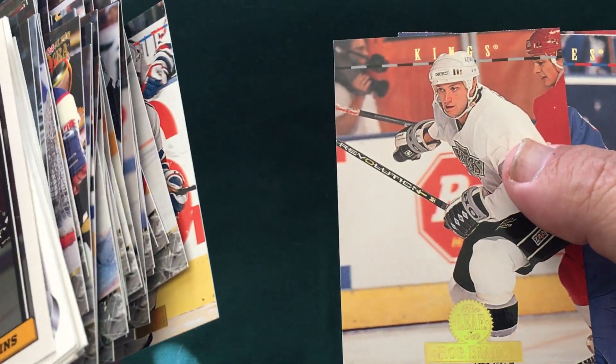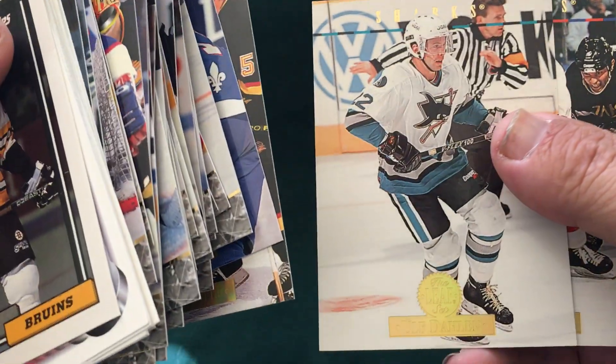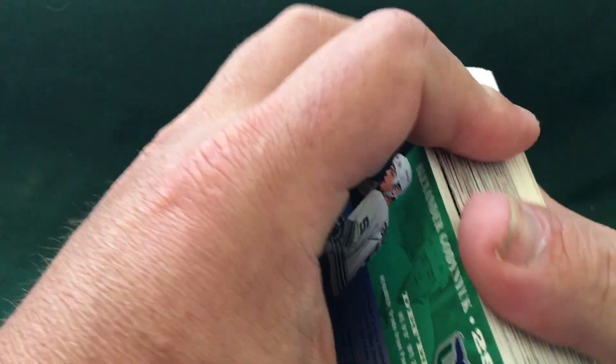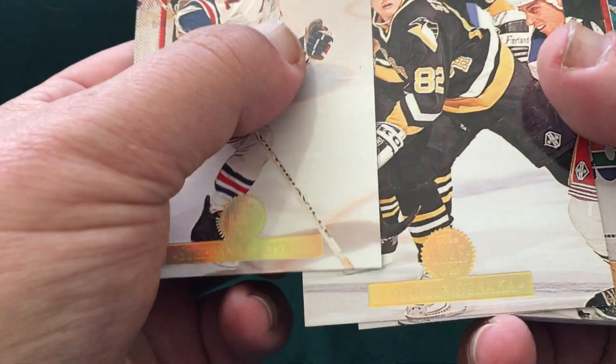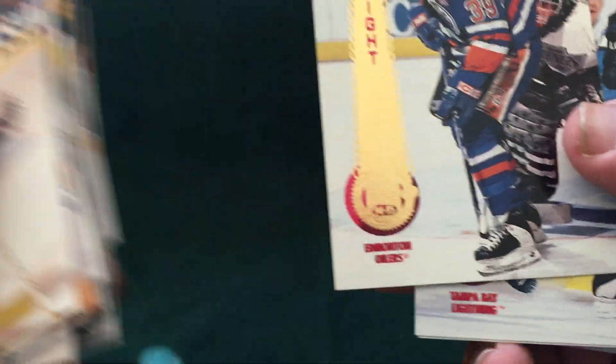I did throw out probably 25 or 30 cards just because of damage — corners were kind of bad and there were a couple that were creased. That's expected in a flat rate box because it comes from wherever and gets kicked around in the post office. You can't expect gem mints out of that box, but for the most part a lot of these are in really good condition. Cards along the outside of the stacks can get damaged, so just expect that. There's more Leafs. Let me get into Pinnacle — 94-95 Pinnacle.